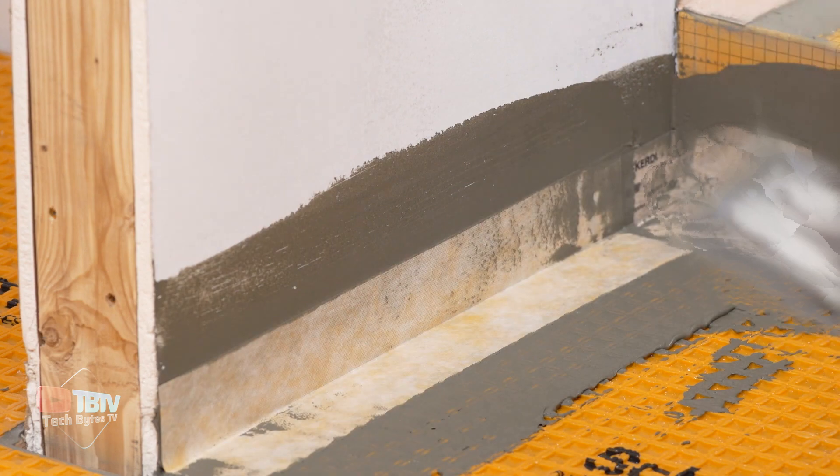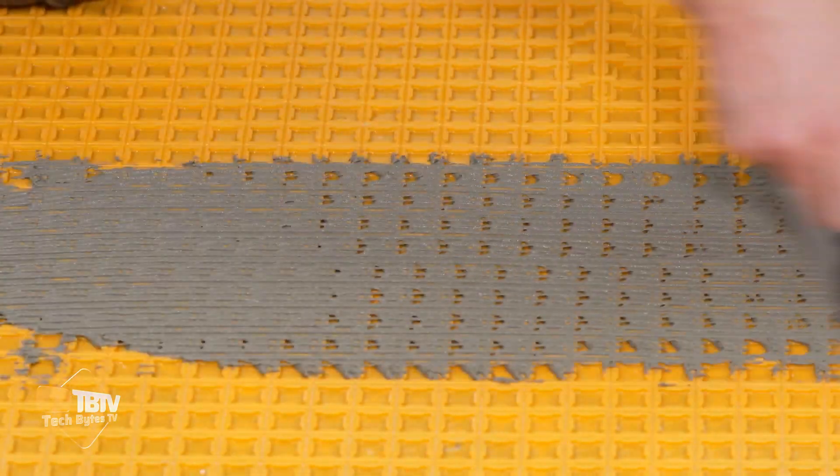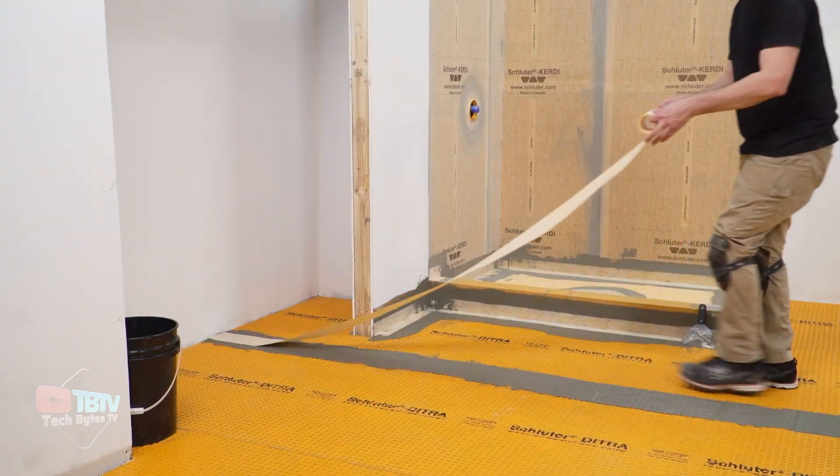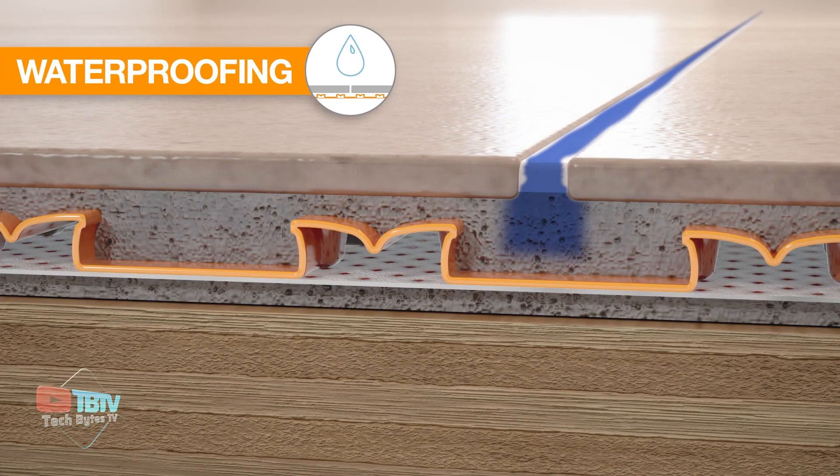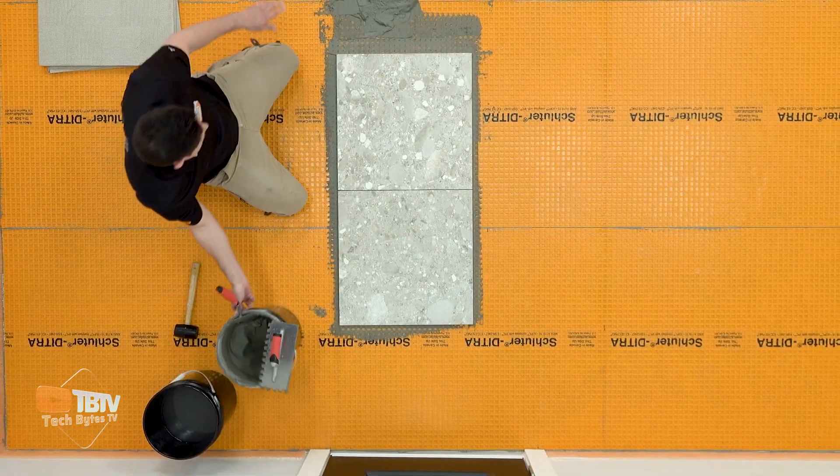Technically, Detra consists of two layers — felt and polypropylene — with a thickness of 3.5 millimeters. This makes it easy for workers to create transitions between different surfaces.